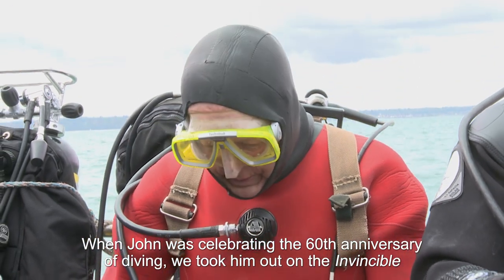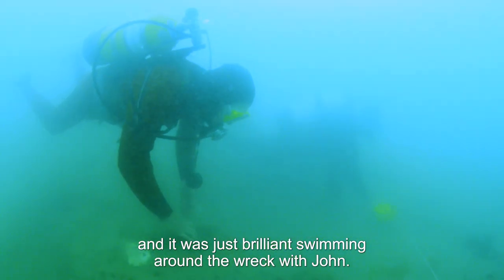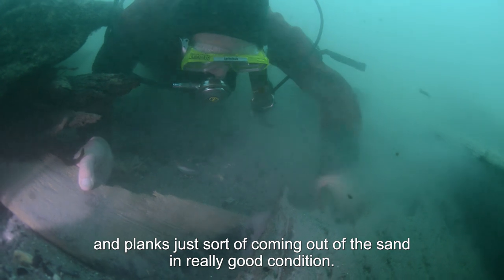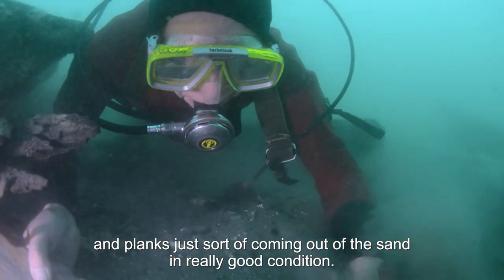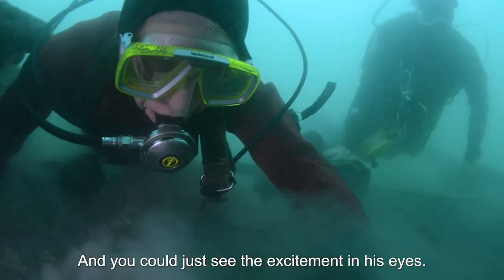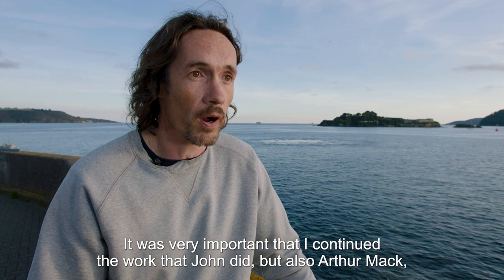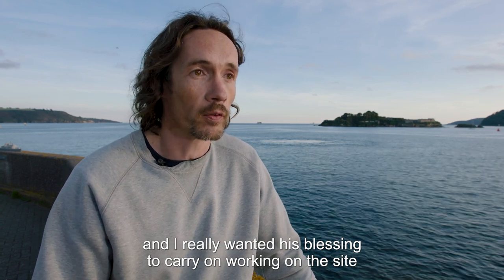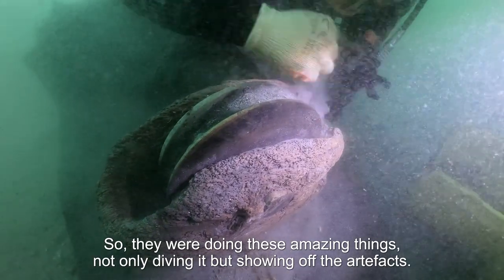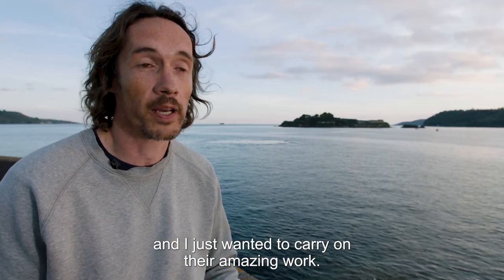When John was celebrating the 60th anniversary of diving, we took him out on the Invincible, and it was just brilliant swimming around the wreck with John. We came across this area that had just uncovered, and there were staves of barrels and planks coming out of the sand in really good condition. We were both in there trying to carefully hand-fan to see what else was there, and you could just see the excitement in his eyes. It was very important that I continued the work that John and Arthur Mack did. I really wanted their blessing to carry on working on the site, because I knew it meant so much to them and their team. They were doing amazing things — not only diving it, but showing off the artifacts — and how can that not inspire anyone? That's exactly what I wanted to do, and I just wanted to carry on their amazing work.